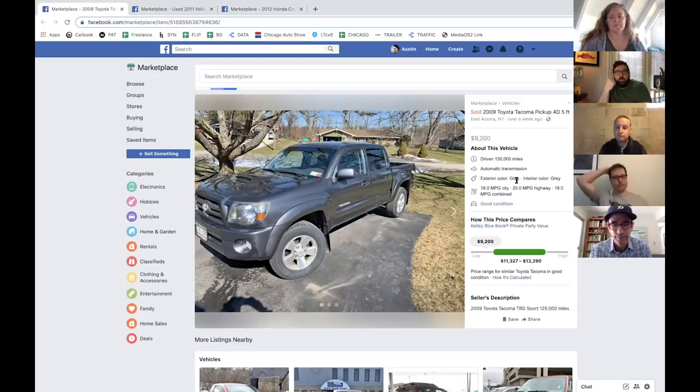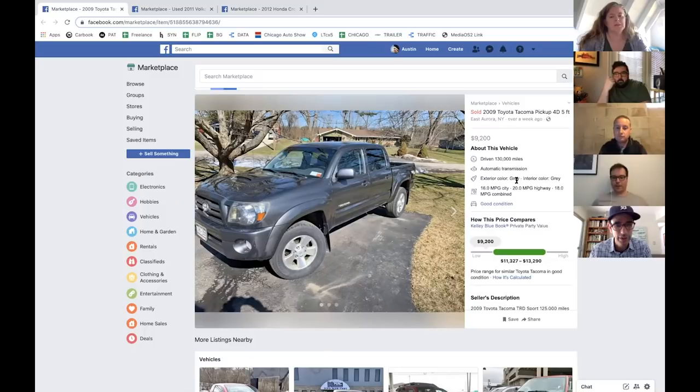Is that a V6 or the 4.0? This is the 4.0 — so it's not great on gas, but you get a little more power. It's quick enough. That's a good truck. It was in good condition.